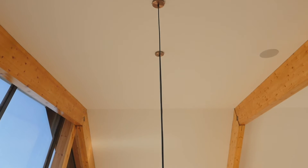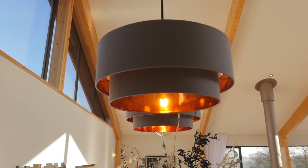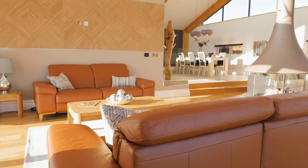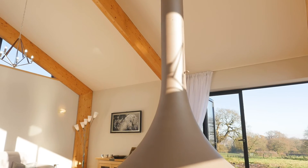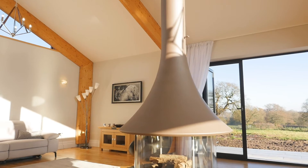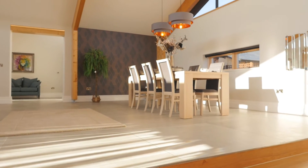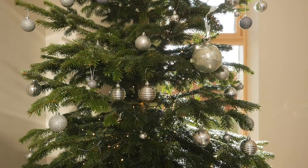One worth noting is the amazing open-plan vaulted split-level living dining room and kitchen area, encompassing almost 15,000 square foot of the living space to this property. A fabulous and contemporary 360 suspended wood-burning stove offers a stunning centerpiece to this unique living area.